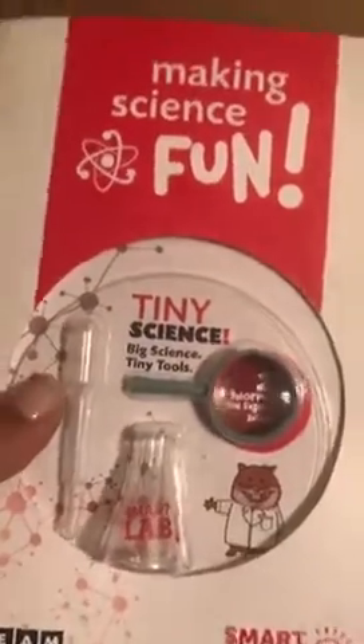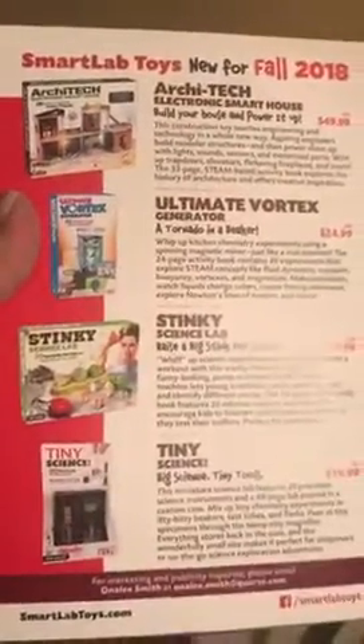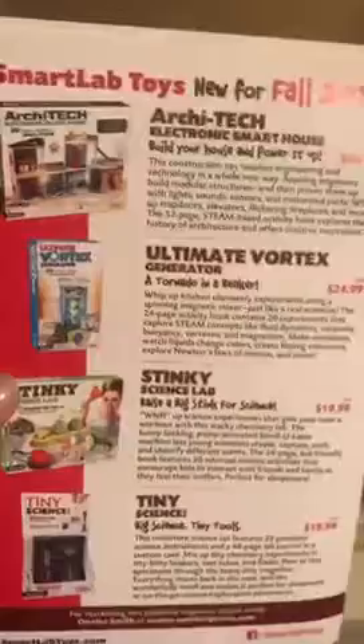This is Making Science Fun — Tiny Science Kit. It's fun for kids to play with big science using tiny tools, and there's a little science experiment inside. You can see all the different sets you can get from Smart Lab Toys. I love Smart Lab; it has always been one of my favorites. My son always loved to do scientific experiments and they're one of my favorites.